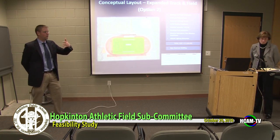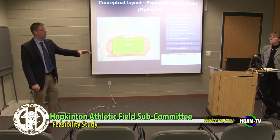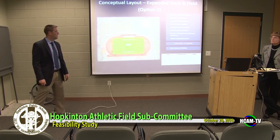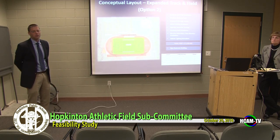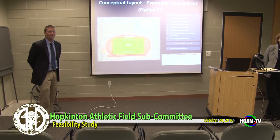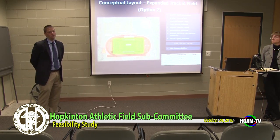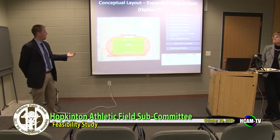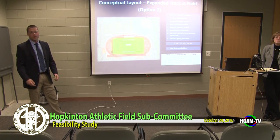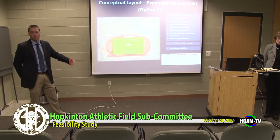Q&A on programming goals: this feasibility study focused on high school needs based on the feedback received. If you came to Gail and said you want to do something here, the first step would be going through programming goals again to clarify what you're trying to achieve — that would be a key part of the schematic design phase. On the restroom building: 21 fixtures is a large building, roughly 2,400 square feet at about $400 per square foot. Key variables include proximity to sewer, whether you need a pump/force main system, and whether it would be a seasonal or full-time heated building.